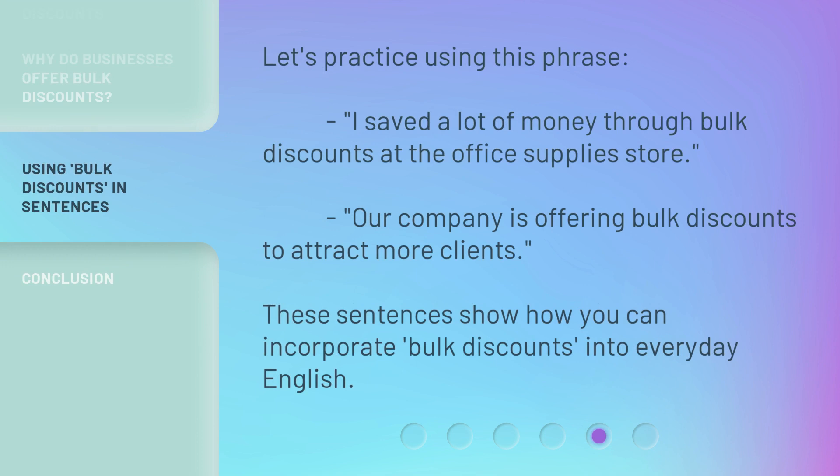Let's practice using this phrase. 'I saved a lot of money through bulk discounts at the office supplies store.' 'Our company is offering bulk discounts to attract more clients.' These sentences show how you can incorporate bulk discounts into everyday English.